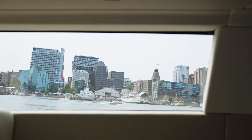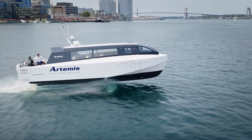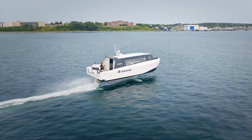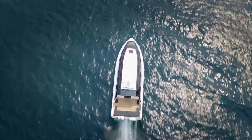What if a boat could fly just above the waves, silently, and with zero emissions? That's not science fiction. It's the Artemis EF-12 Escape, a revolutionary electric water taxi that is changing the game. Let's break down how this incredible vessel works.